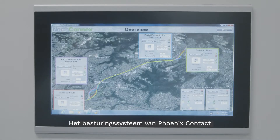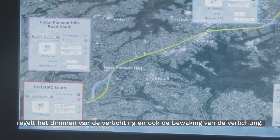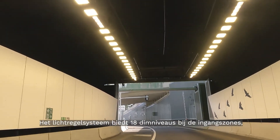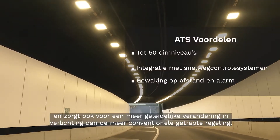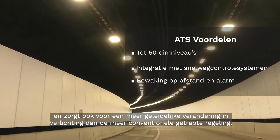The Phoenix Contact control system controls the dimming of the lights and also the monitoring of the lights. The lighting control system provides 18 levels of dimming at the entry zones, which helps to further reduce power consumption and also provides a more gradual change in lighting than the more conventional stepped relay control.